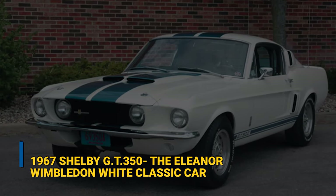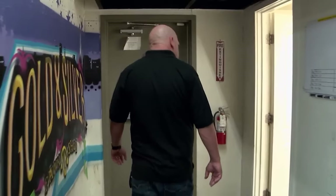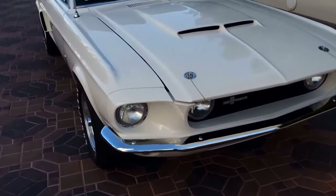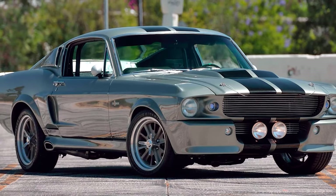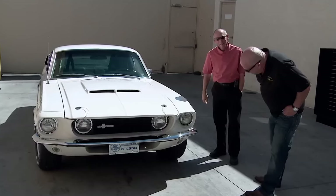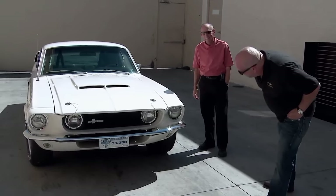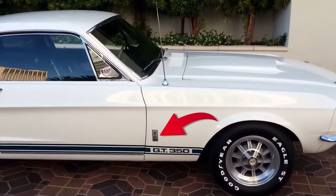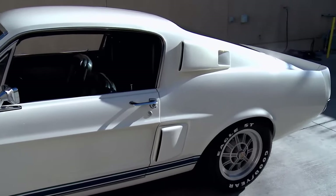1967 Shelby GT350 — The Eleanor Wimbledon White Classic Car. A shop employee tells Rick there is a guy in the back with an Eleanor that wishes to speak with him. Rick is confused as he walks down the hall, puts on sunglasses to protect his eyes from the intense Las Vegas sun, and immediately laughs, saying: You have got to be kidding me — Shelby GT350, Gone in 60 Seconds the movie. It's Eleanor. He shakes the car owner's hand and crouches beside the car, inspecting it from every angle. The camera zooms in on the Cobra emblem and the curves and form of the vehicle. Rick says: this is the real thing, not a clone.